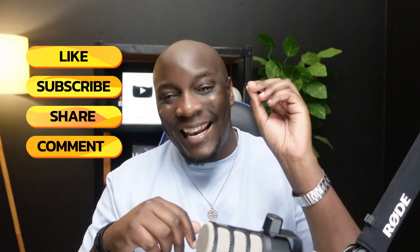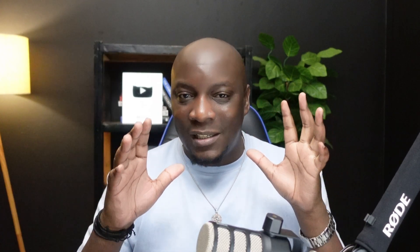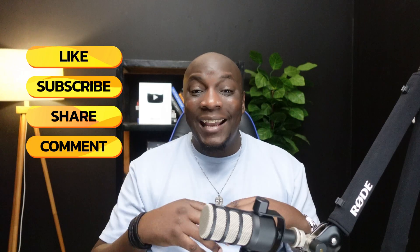If you're finding this information helpful so far, please hit the like button and make sure you subscribe if you're not yet a subscriber. It helps tell YouTube that this video is worth watching so they'll show it to more people, and it helps me keep creating free, helpful content for people around the world.